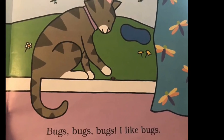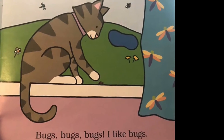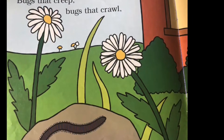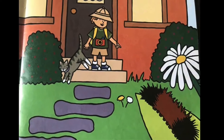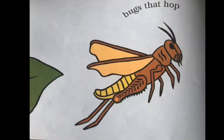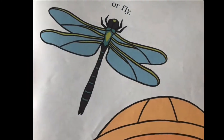Bugs, bugs, bugs. I like bugs. Bugs that creep, bugs that crawl. Bugs that hop or fly.